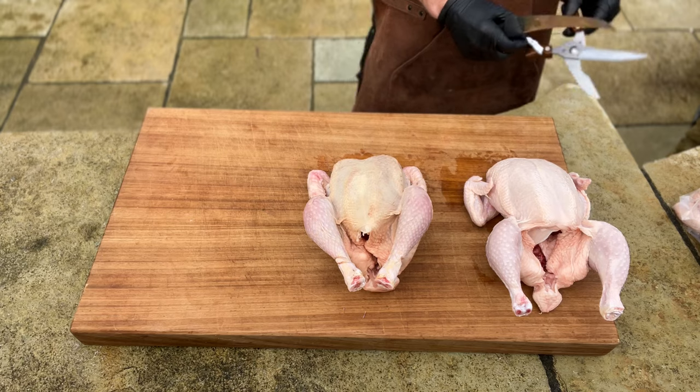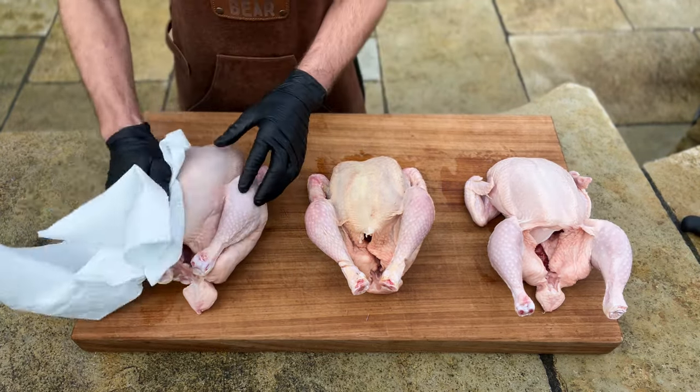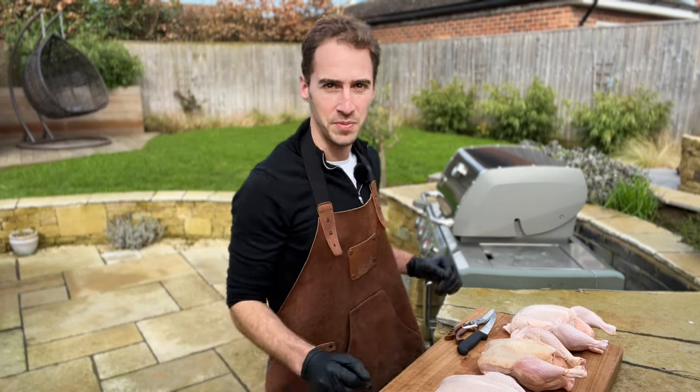Alright, now the big boy. Just going to give him a final little pat down to give us a good chance of getting some crispy skin. Time to get these on the grill.